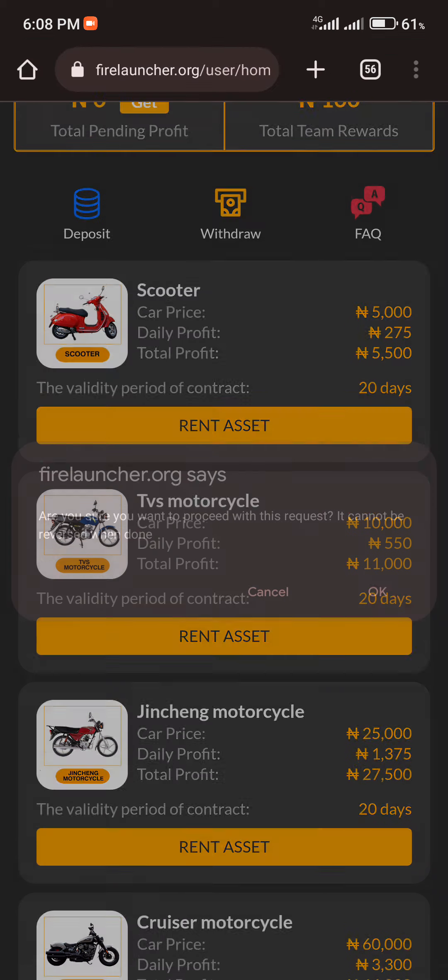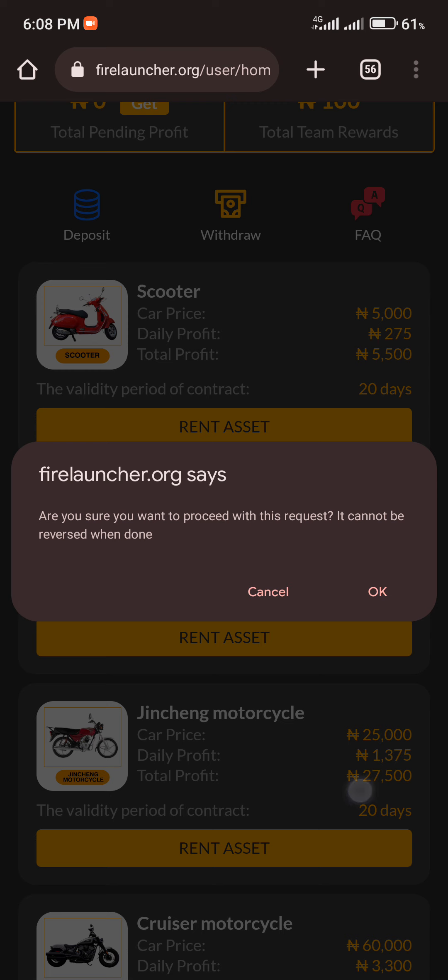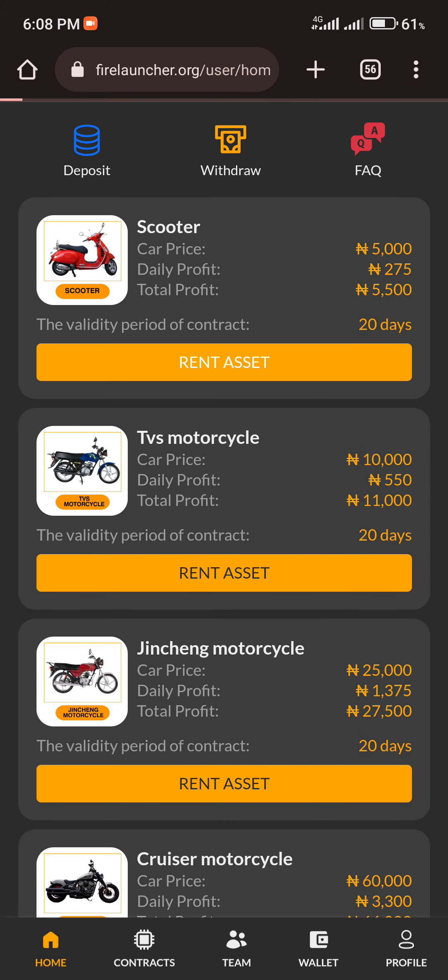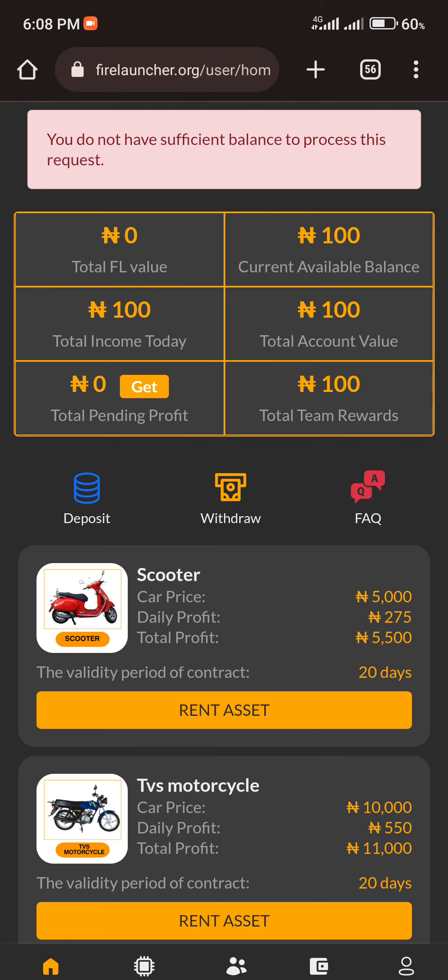To rent an asset, you click on your preferred asset and you'll be asked: 'Are you sure you want to proceed with this request? It cannot be reversed.' You click OK and allow it to load for a few seconds. However, it shows a message saying you don't have sufficient balance to process this request, so we need to fund our account first.